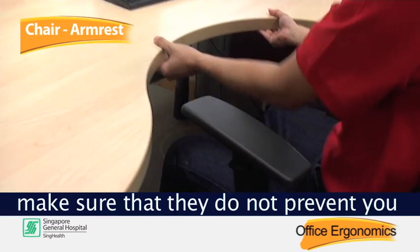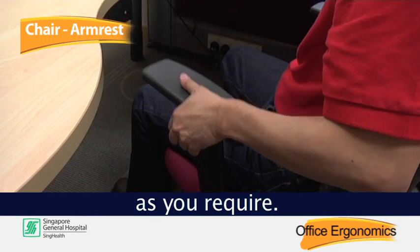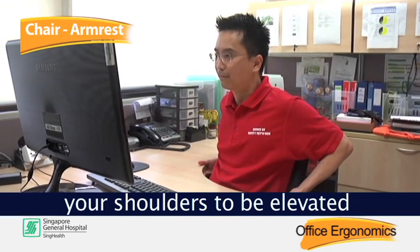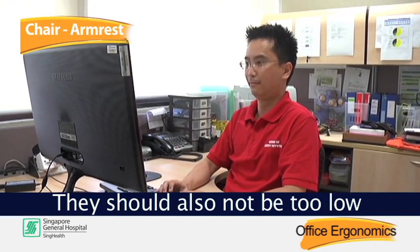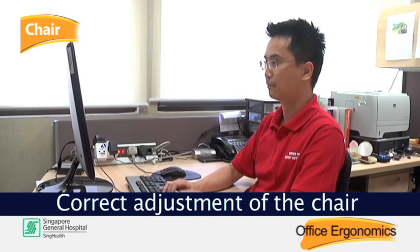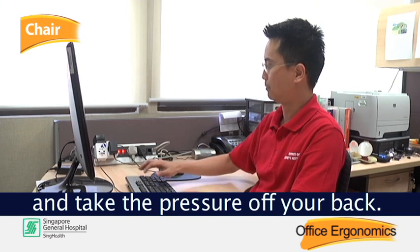Arm rests are usually not essential. If you are using the arm rest, make sure that they do not prevent you from getting as close to the desk as you require. The height of the arm rest should not be too high as to cause your shoulders to be elevated when the arms are rested, and they should also not be too low as to cause you to slouch forward to use them. Correct adjustment of the chair can help maintain good posture longer and take the pressure off your back.